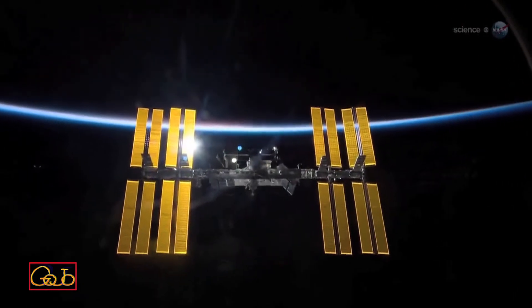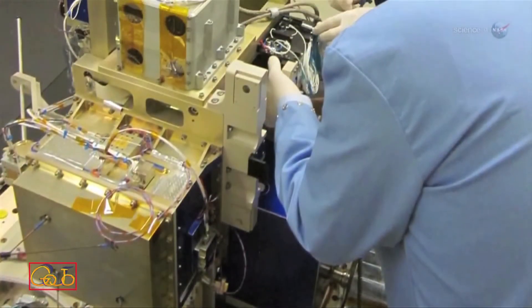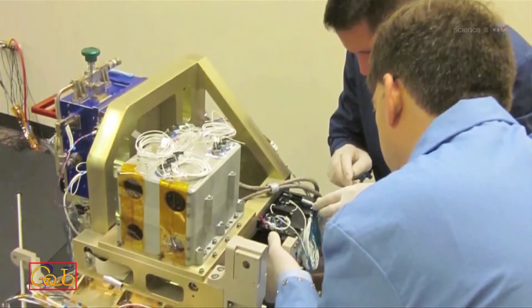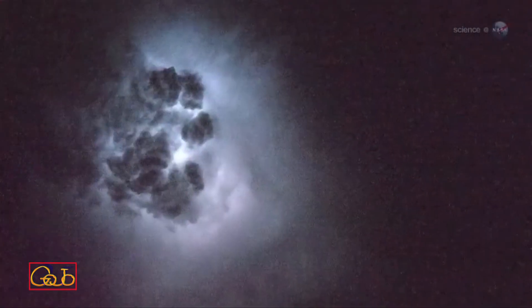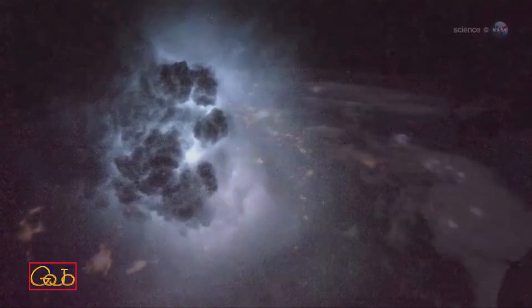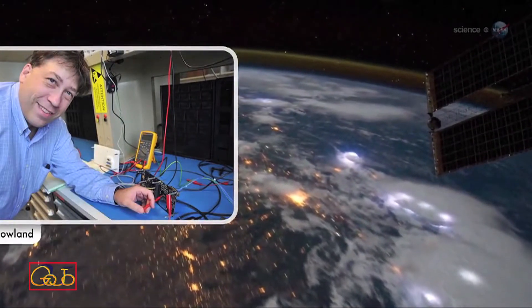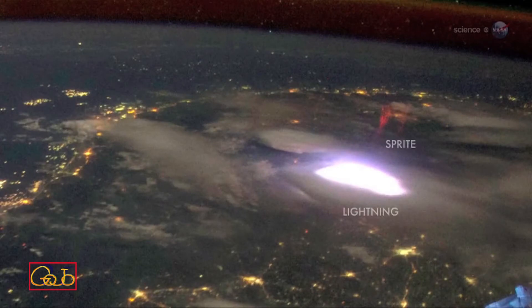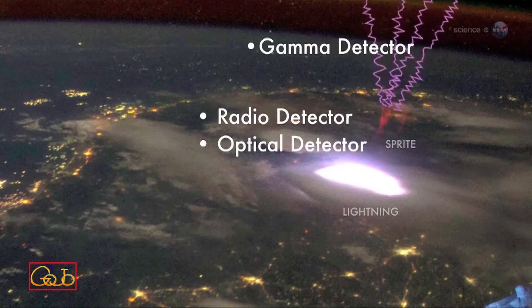A new experiment called Fire Station onboard the space station aims to find out. Fire Station is a package of sensors designed to explore the links between TGFs, ordinary lightning, and sprites. The space station's orbit will carry Fire Station directly above thousands of active thunderstorms during the one-year lifetime of the experiment, says Principal Investigator Doug Roland at NASA's Goddard Space Flight Center in Greenbelt, Maryland. The ISS is perfect for this kind of research. Unlike previous experiments in upper atmospheric lightning, Fire Station has the unique ability to observe thunderstorms at multiple wavelengths simultaneously.